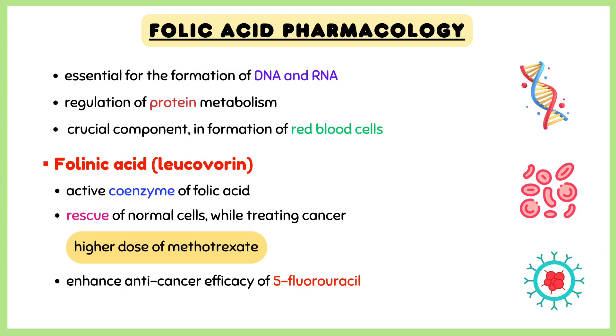Folinic acid, also called leucovorin, is the active coenzyme of folic acid, which is used for the rescue of normal cells while treating cancer with a higher dose of methotrexate. Folinic acid is also used to enhance the anti-cancer efficacy of 5-fluorouracil.